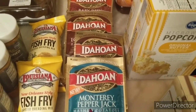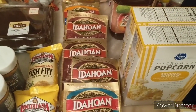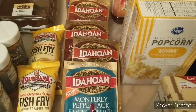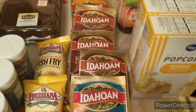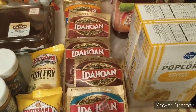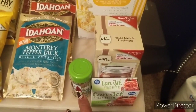I got five of the Idaho instant mashed potatoes — these are 10 for $10 or one dollar each on sale. I did use a one-dollar-off-two catalina coupon from a previous purchase, and when I checked out they gave me another catalina for a dollar off four — so that was a nice bonus.